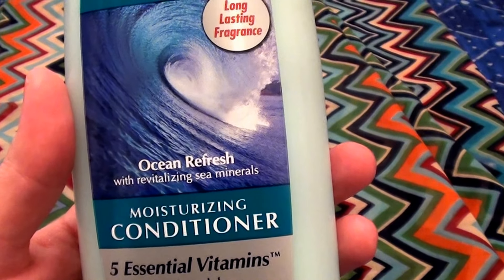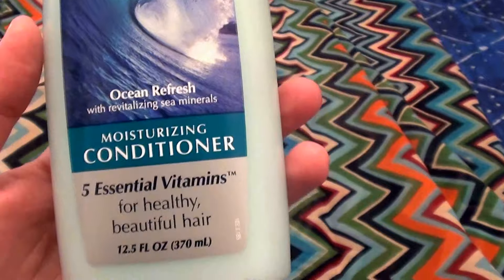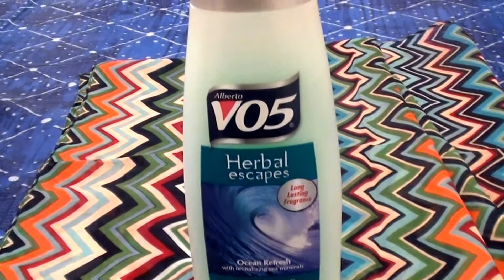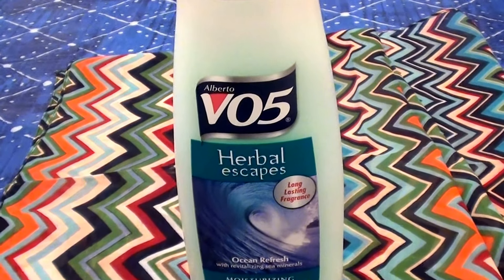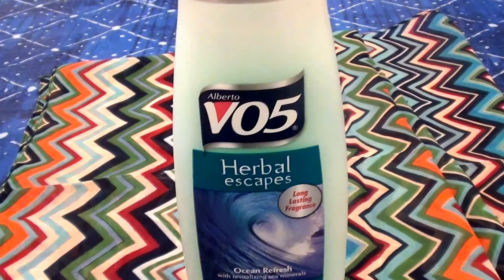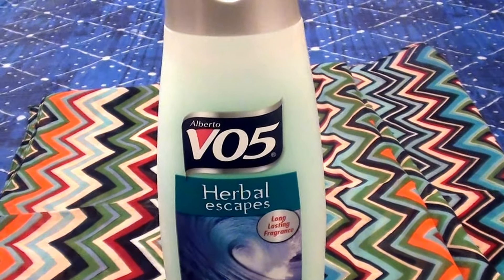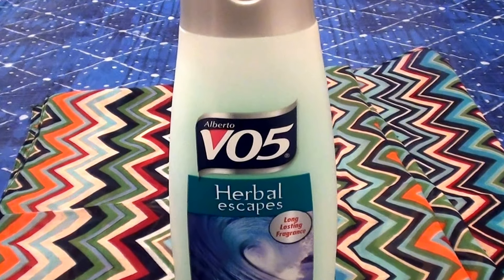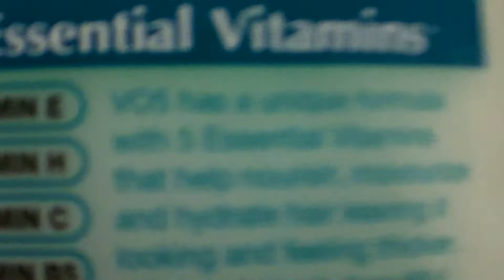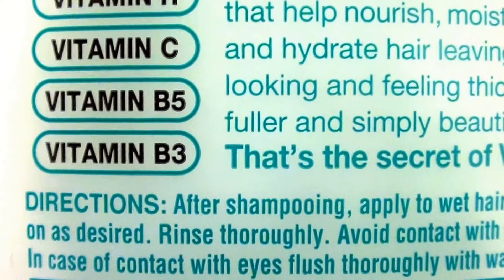So this is Ocean Refresh with revitalizing sea minerals, a moisturizing conditioner with five essential vitamins for healthy, beautiful hair. It comes in a 12.5 fluid ounce bottle. It is economically cheap. I blow right through my hair products so quickly — hair masks, hair oils, hair conditioner — I buy them by the bottles, gallons, tons. A lot of bang for your buck with this product. I like to buy it at Walgreens, CVS, Rite Aid, Long's, Walmart, Target — there are just a bazillion places you can buy this product. Looking at the back of the bottle, it has vitamin E, vitamin H, vitamin C, vitamin B5, and vitamin B3.